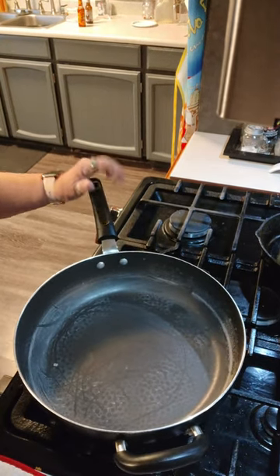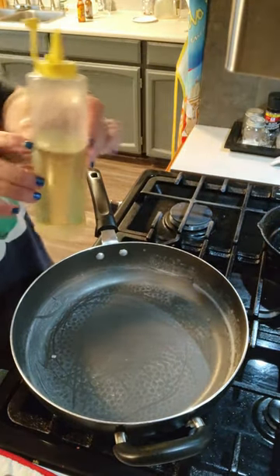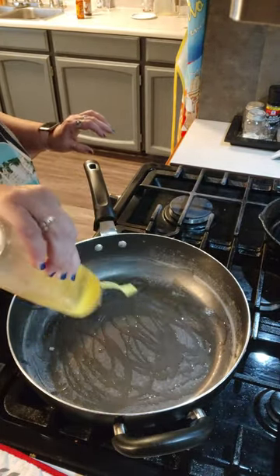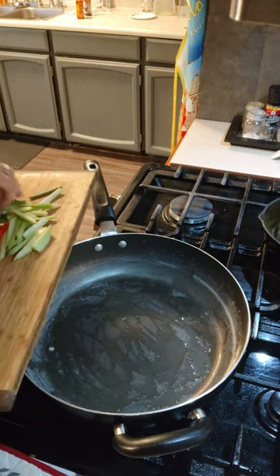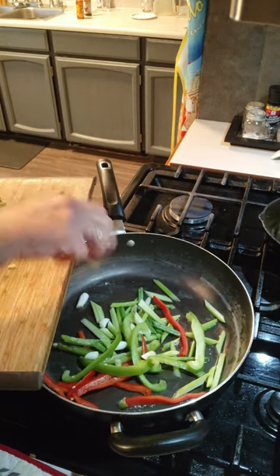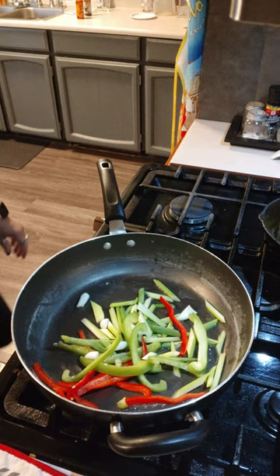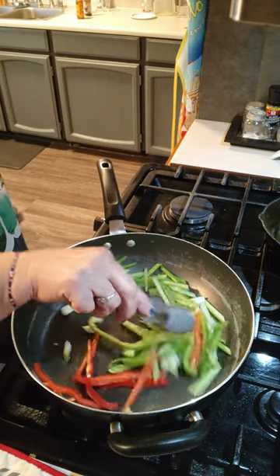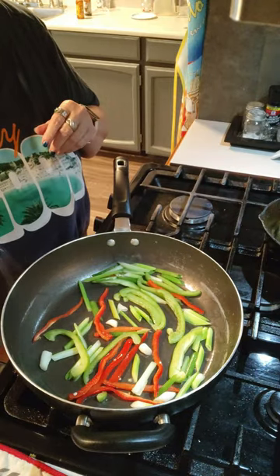I've already cooked my pasta, got it draining over there in the skillet. I got a little leak over here — I don't know if it's this bottle, so I'm going to have to investigate. I'll put a little oil in here. Let's get our harder vegetables in first. I do have some broccoli I'm going to add. A little olive oil.